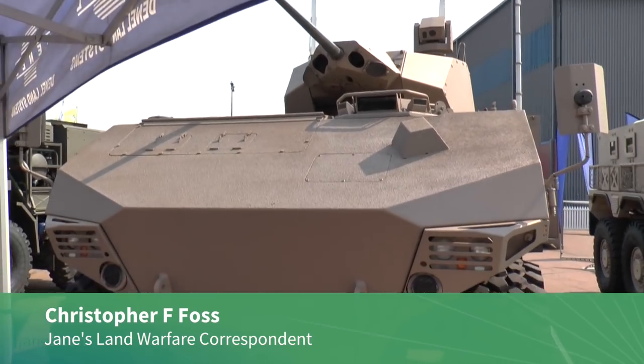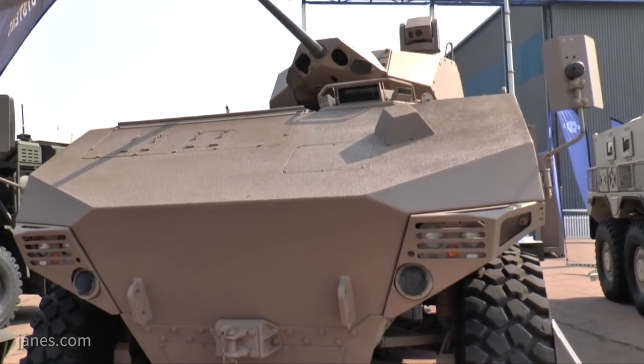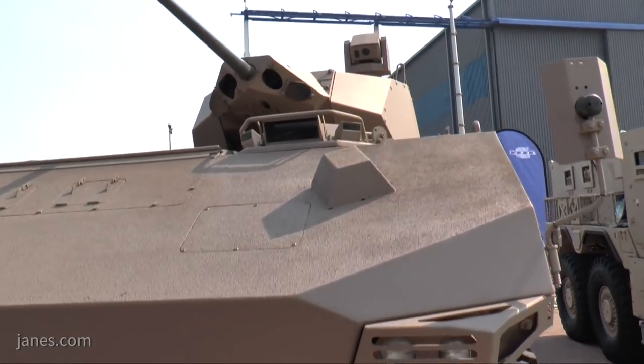Some years ago, the then BA Systems Land Systems South Africa developed this RG41 World Armoured Combat Vehicle. Since then, the vehicle has undertaken a number of trials both in South Africa and overseas and now it is a part of the Donnell Vehicle Systems product range.